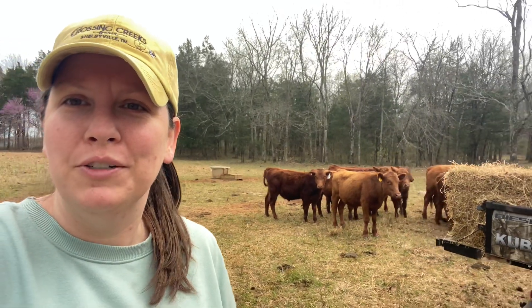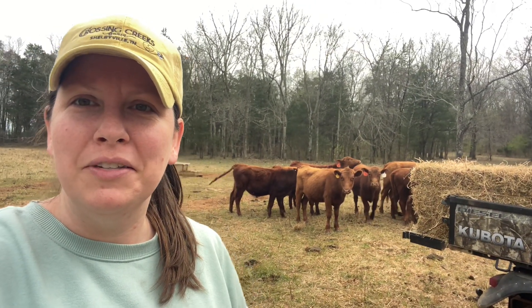Hey guys, it's Elizabeth here from Crossy Franks Farm, and just thought I'd share this area with you.